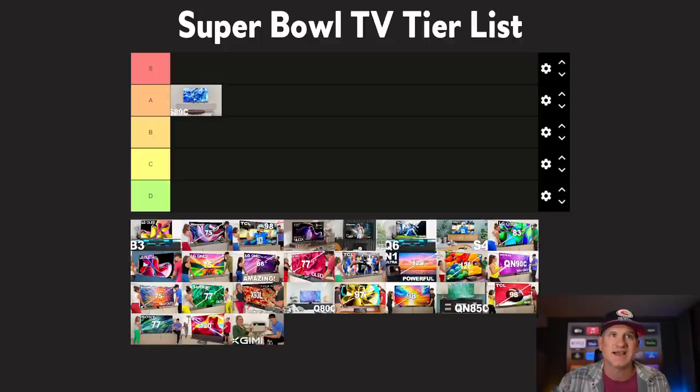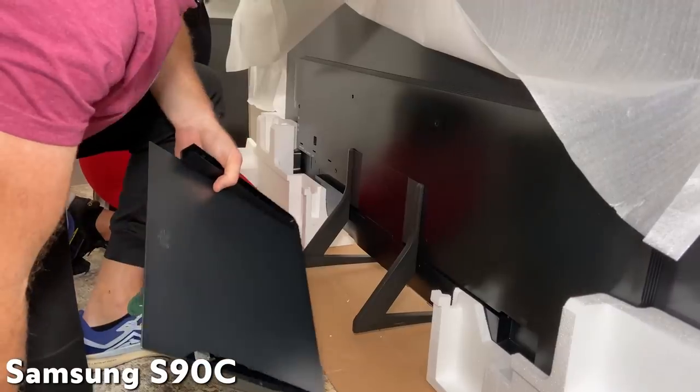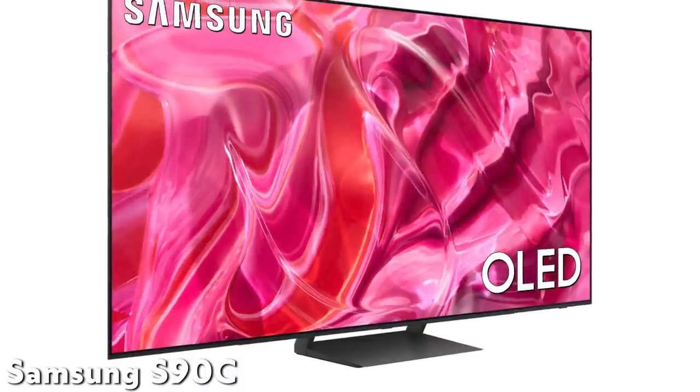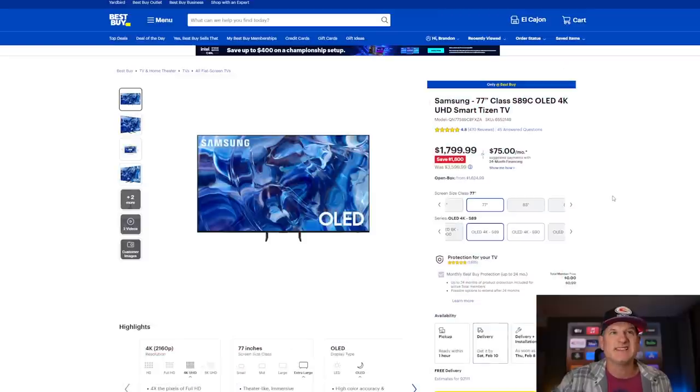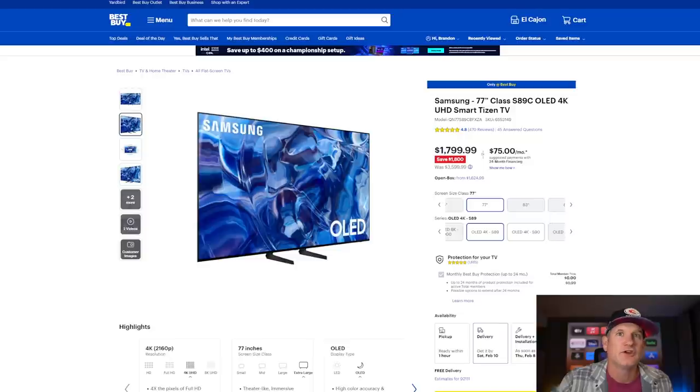Let's start the S89C on the A list because the S90C, which is also on our list, is a little bit more expensive but not much different from the S89C. From what I gather, the only difference is the stand it comes with. The S89C just has feet. It has 4K 120, really good gaming specs, it's QD OLED, super bright. Both of these TVs are on the A tier and I think they're really good deals. The S90C is $2,499 for 77 inches where the S89C is $1,799, so that's a huge savings. I'd recommend the S89C unless anyone in the comments can tell me why they'd get the S90C.